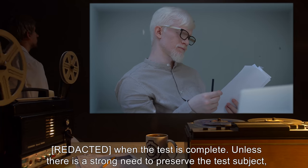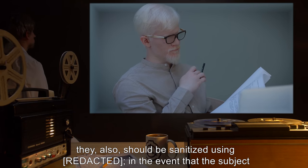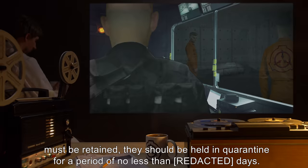Unless there is a strong need to preserve the test subject, they also should be sanitized using [REDACTED]. In the event that the subject must be retained, they should be held in quarantine for a period of no less than [REDACTED] days.